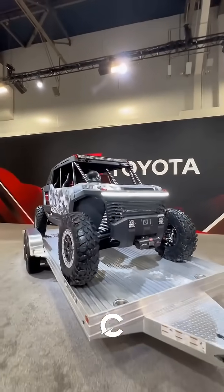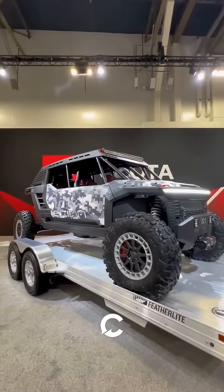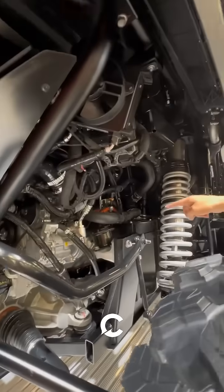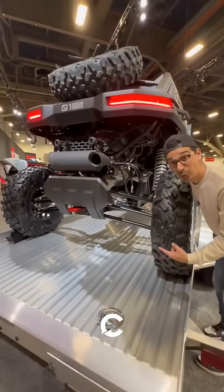Check this out. Toyota made this side-by-side so you could go anywhere off-road. It's called the Scion 01 Concept, and it's powered by a turbocharged engine that makes over 300 horsepower.